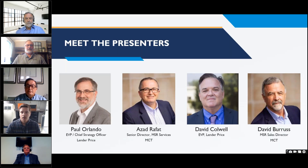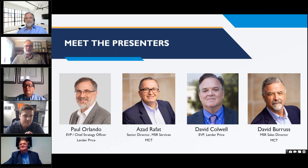Our guests from the Lender Price team: Paul Orlando is the EVP and Chief Strategy Officer at Lender Price, focusing on leading technology initiatives and overseeing corporate strategy, product innovation, and process enhancements. David Caldwell is the Executive Vice President at Lender Price, focused on growing the cloud-native technology provider. David has held many leadership positions in various technology providers across his 25 years of financial services industry experience.